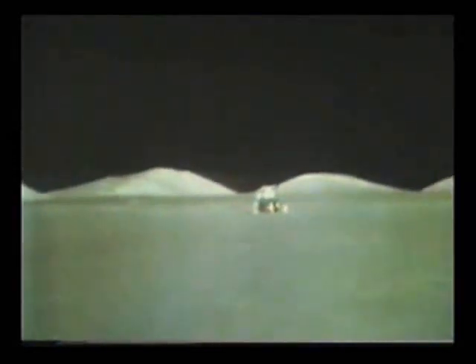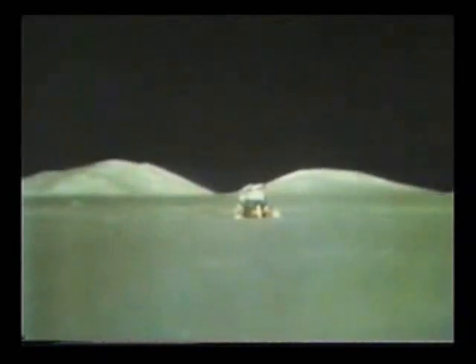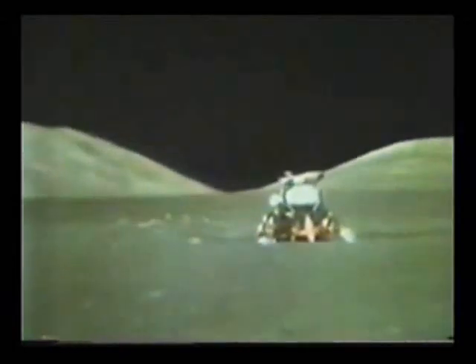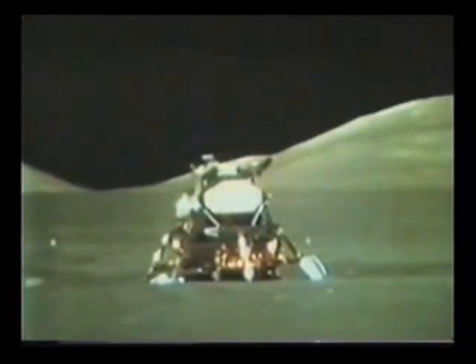This is Gene, and I'm on the surface. As I take man's last step from the surface back home for some time to come — but we believe not too long into the future — I'd like to just say what I believe history will record: that America's challenge of today has forged man's destiny of tomorrow. And as we leave the moon in Taurus-Littrow, we leave as we came, and God willing, as we shall return, with peace and hope for all mankind. Godspeed the crew of Apollo 17.